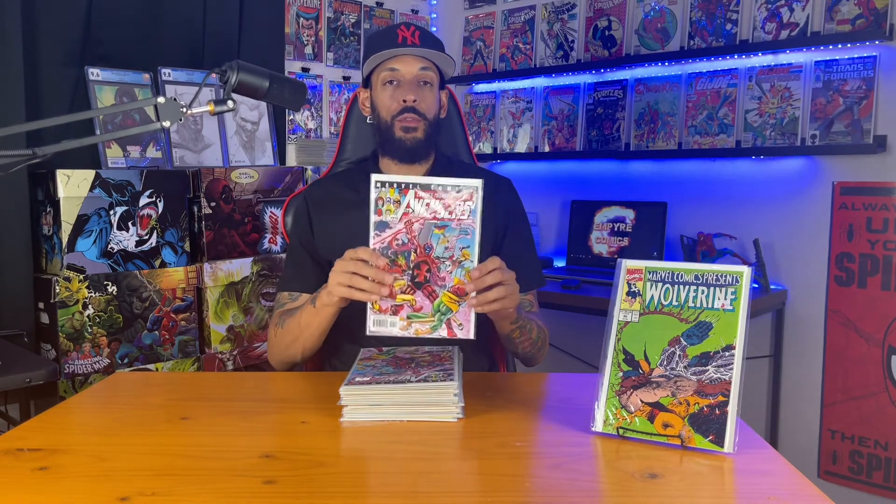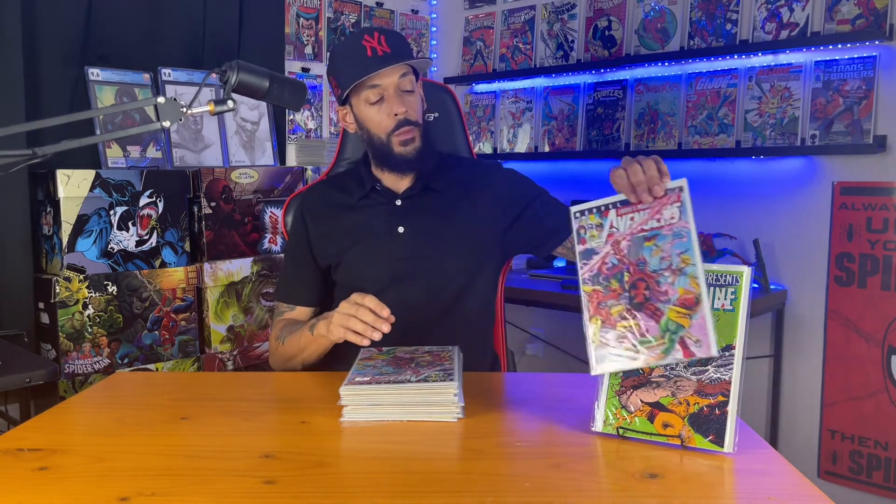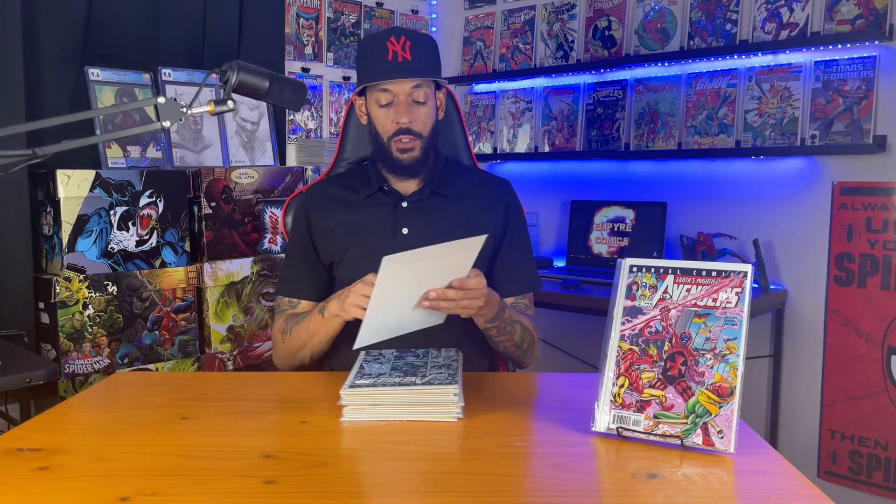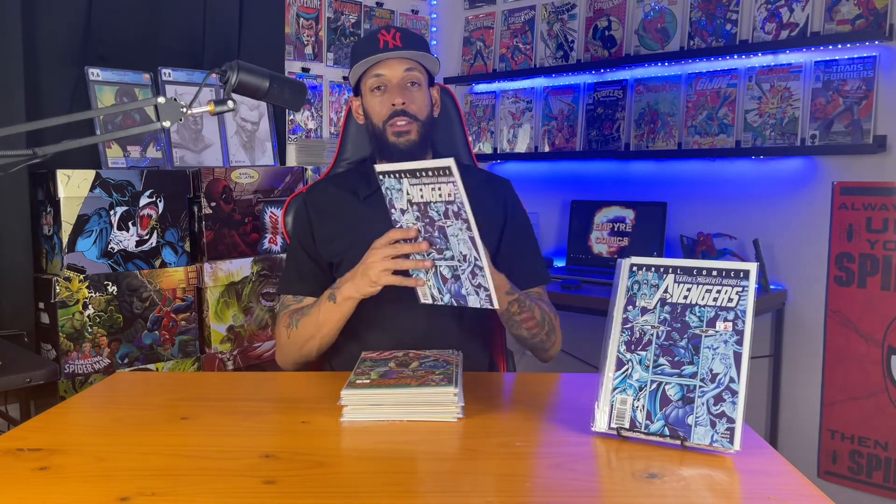Now we have Avengers Volume 3 Issue 41 with the first appearance of the Scarlet Centurion, Marcus Kang. I was able to get two of those. This kicks off the story with Kang working with Marcus, the Scarlet Centurion, battling the Avengers. And I have Issue 42, you can see Kang on the cover there, which continues the story arc. Got two of those.